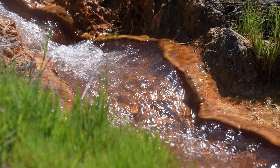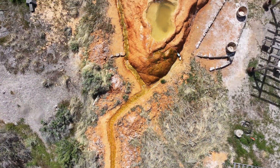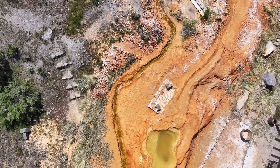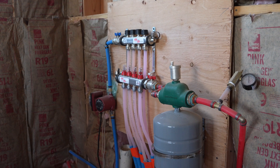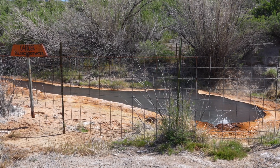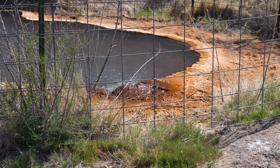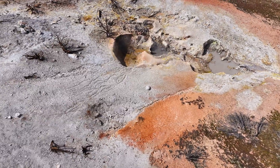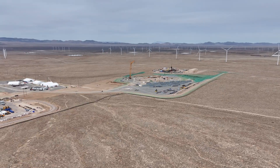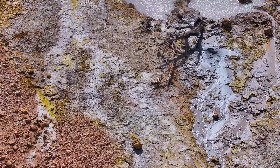Geothermal energy provides a clean, sustainable, consistent power source, and is one of many renewable energy resources the state is using to power our future. Geothermal energy resources are paramount, largely untapped, naturally occurring assets that are sustainable, renewable, and provide many benefits that outweigh other energy resources. Utah continues to lead the way in the development of these new technologies and has yet to scratch the surface of our geothermal potential.